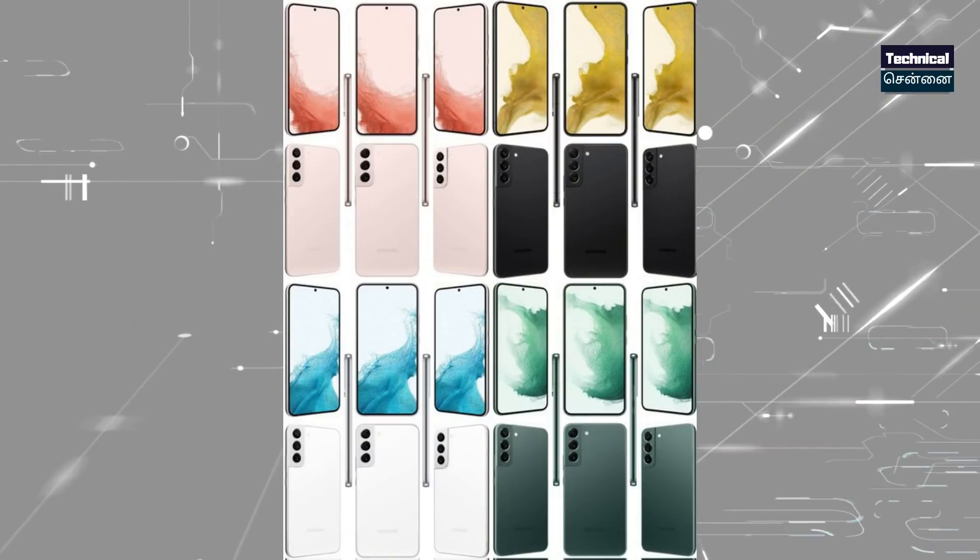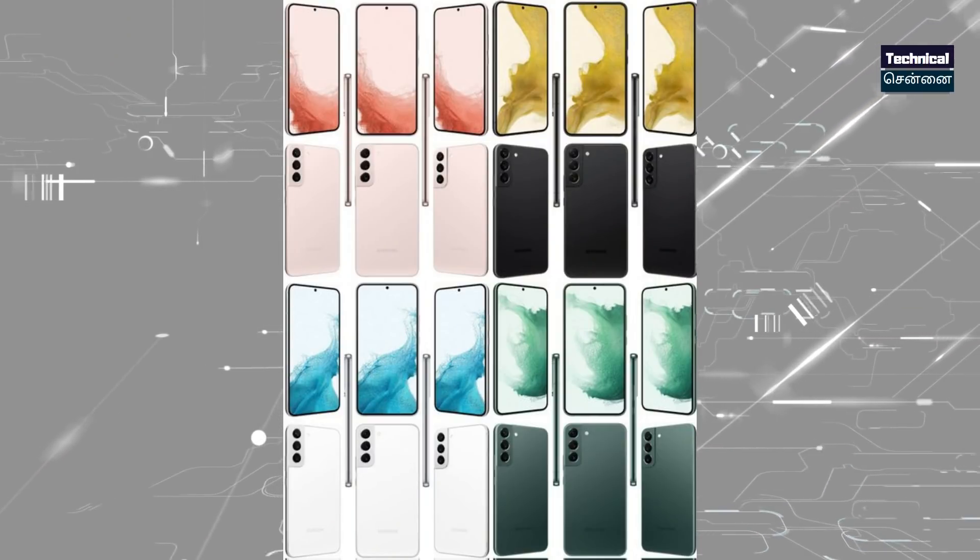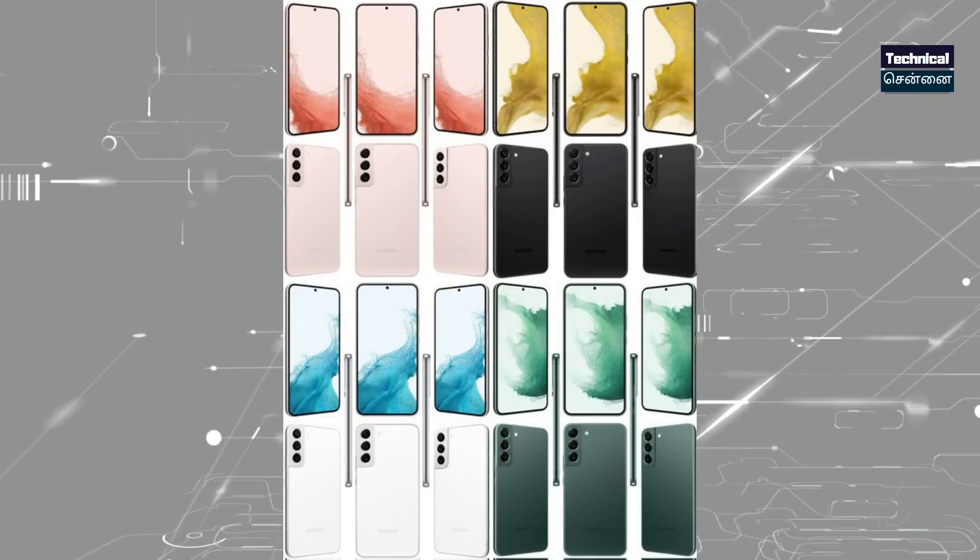Samsung Galaxy S22 — this is the S22 series launch teaser and launch date. February 9th is the launch teaser date. The S22 Ultra replaces 108 megapixel camera. S22 and S22 Plus feature a 50 megapixel camera. The overall design is almost similar to the S21, including the camera module. S22, S22 Plus, and S22 Ultra are being launched.